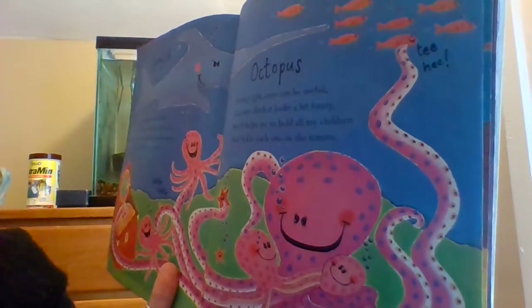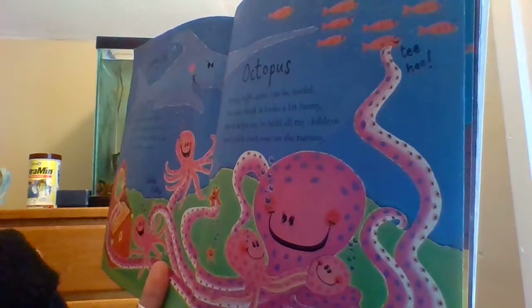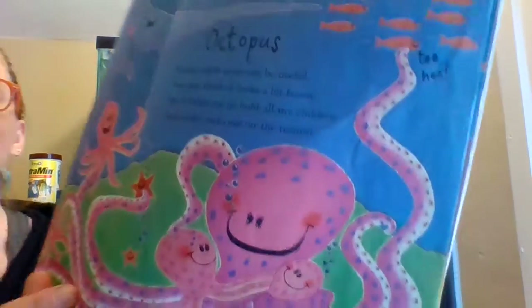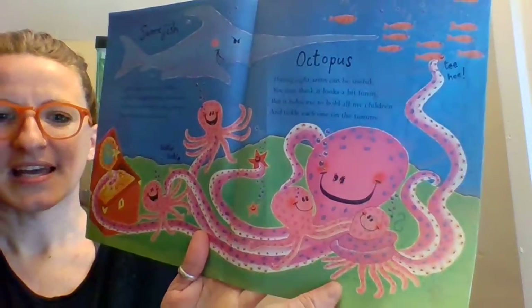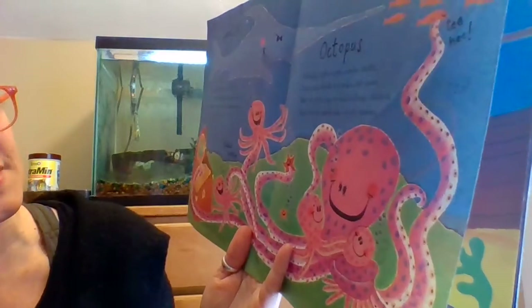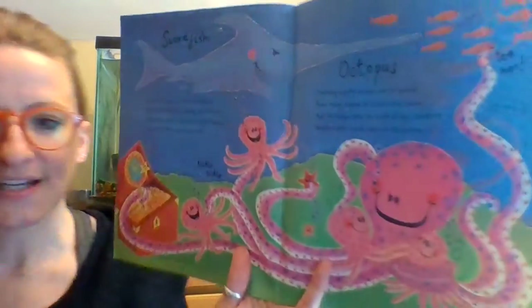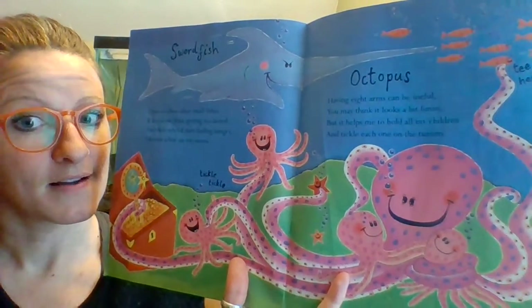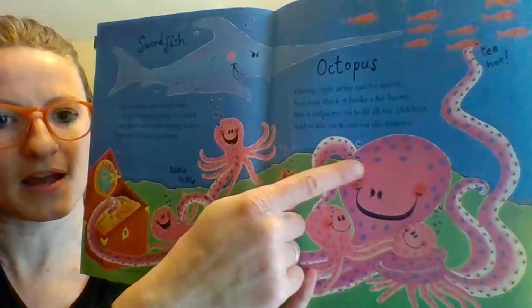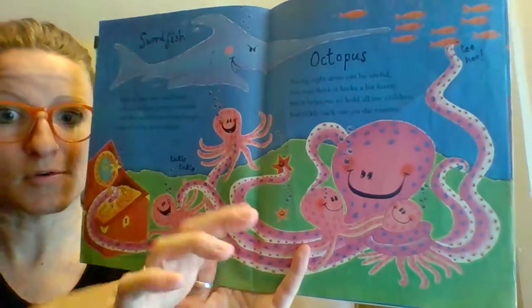Octopus! 'I, having eight arms, can be useful. You may think it looks a bit funny, but it helps me to hold all my children and tickle each one on the tummy.' Look at all those tentacles — let's count how many arms they have: one, two, three, four, five, six, seven, eight. One fun fact about octopuses is that they have nine brains — one in their hood, and then eight more, one for each leg, so that each leg can move on its own.